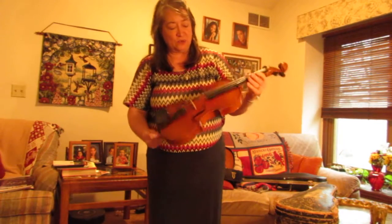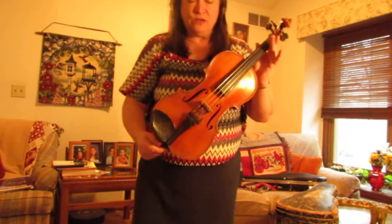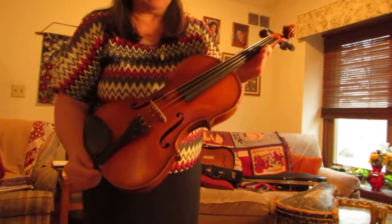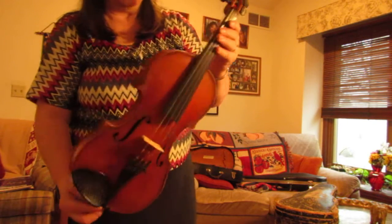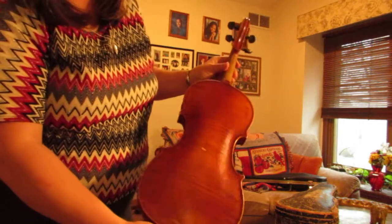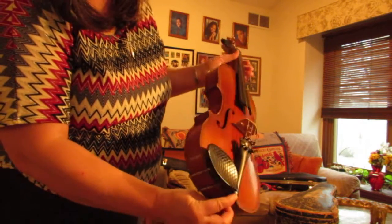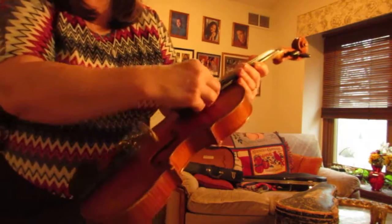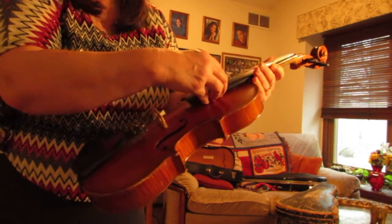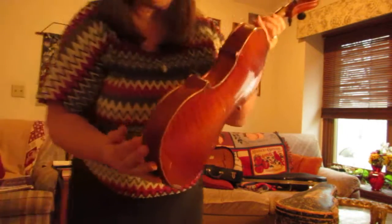They cleaned it up. It's another one that's about a hundred years old. I know it's from Czechoslovakia but I don't remember the name — it's one of those hard to pronounce ones — but it's a beautiful instrument as well. A little bit different kind of wood. Still has individual tuners. They just put a new bridge on it and a new chin rest. You can see it has a very nice tone to it as well, so I'll play that this evening.